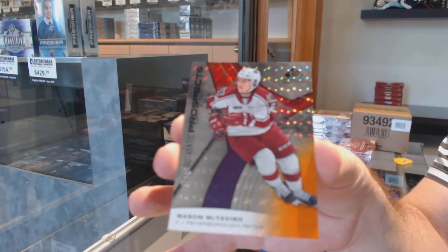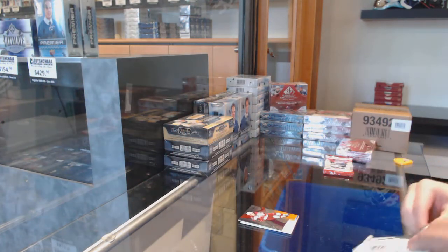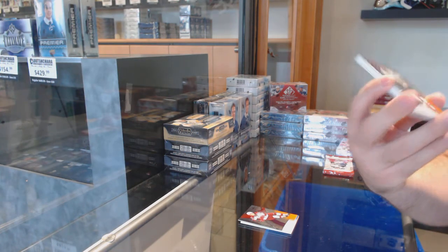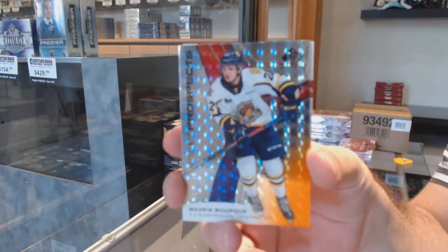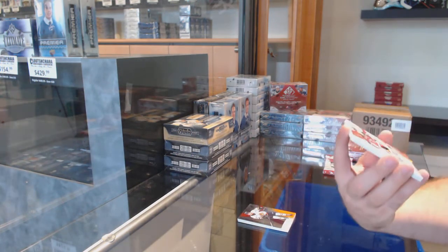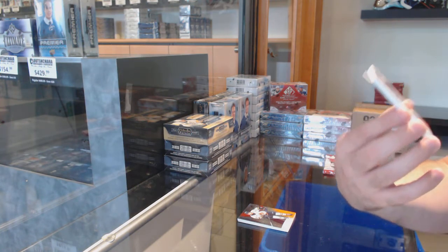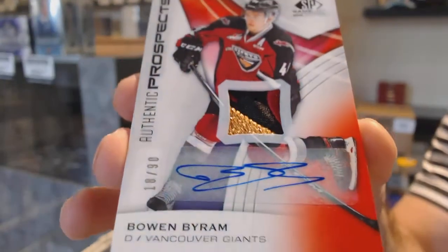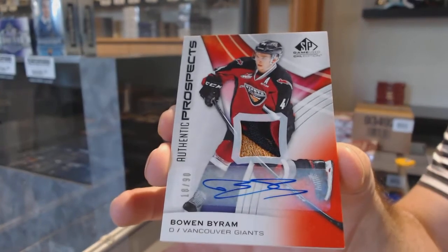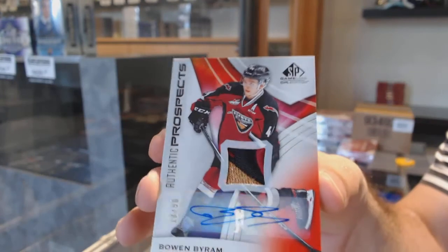The 5 spot — McTavish. We've got a Maverick Bork, number 84 of 1 to 9, so the 4 spot. Number 18, so the 8 spot — patch auto out of 90, Bowen Byram.